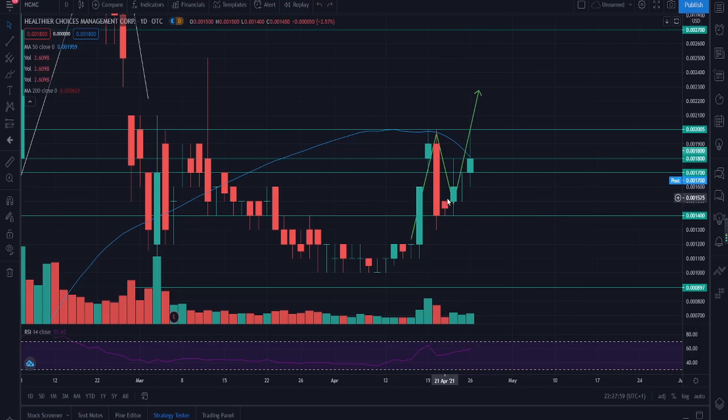On April 23rd we saw a candle even bigger than the prior signal candle, meaning more buyers were coming in. Volume was also higher that day, signifying buyer strength. In my last video I said buyer stacking meant we'd see a green day — and sure enough, the very next day buyers came in and pushed price all the way up to 0.002. So if you're investing in HCMC, make sure you're aware of price action and the key levels to watch.